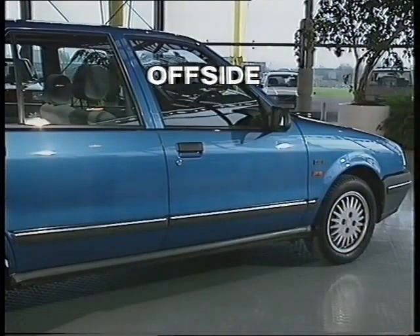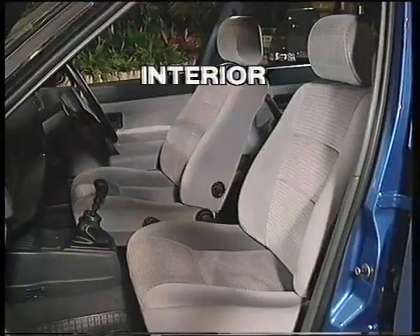Next, the off-side: stylish tinted windows and stylish wheels. The space-efficient autoclave doors, which look good and increase space inside. And so the final stage — the interior.